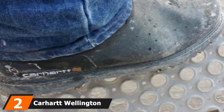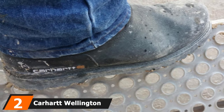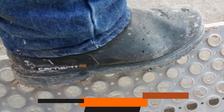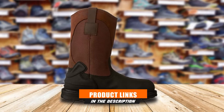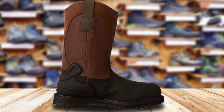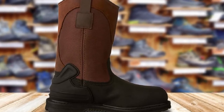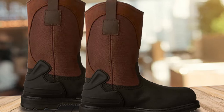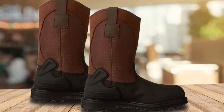Moving on to the next at number 2 with Carhartt Wellington Waterproof Steel Toe Pull-On Work Boot. If you live in a cold place or your job requires you to wear thick and warm footwear, then the Carhartt Wellington Waterproof Steel Toe Pull-On Work Boot will be a good option. Its upper is a combination of leather and nylon, which is relatively light and cushy to wear for an extended time. It is coated with a waterproof membrane, preventing water from penetrating.